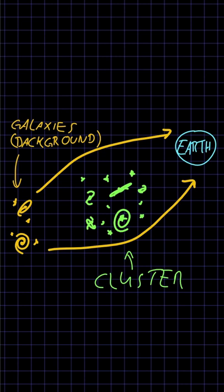Compared to the famous deep-field images of the Hubble Space Telescope, which took weeks of exposure, this image was only taken in about 12 hours.